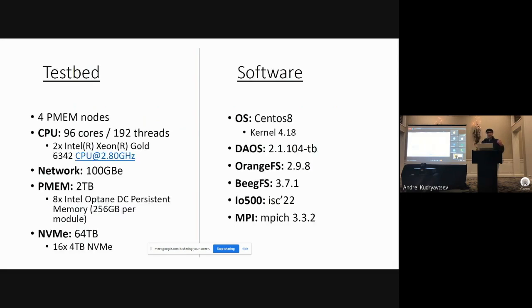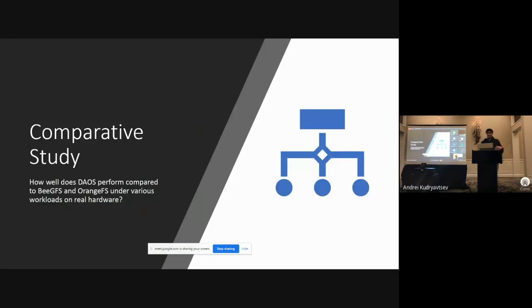In our evaluation we had a testbed with four machines. Each machine had two terabytes of persistent memory and 64 terabytes of NVMe with a 100 gigabit interconnect. For our software we had CentOS 8, DAOS 2.1, OrangeFS 2.9, and BGFS 3.7 — these were the most recent versions of the software at the time we ran these evaluations.